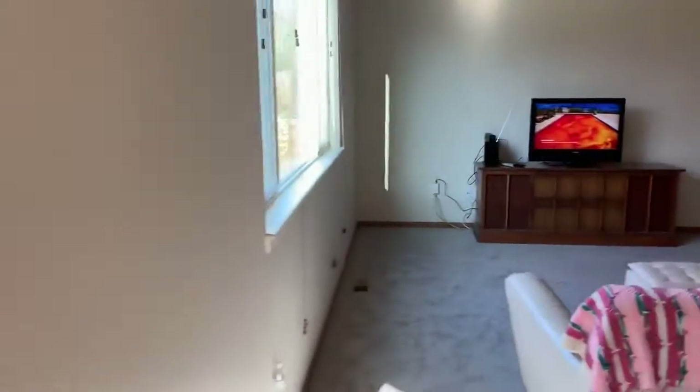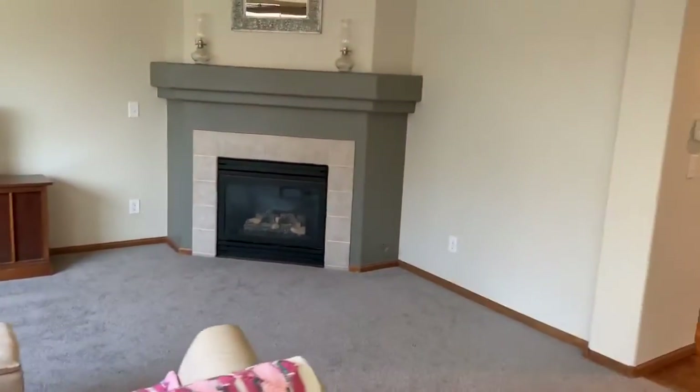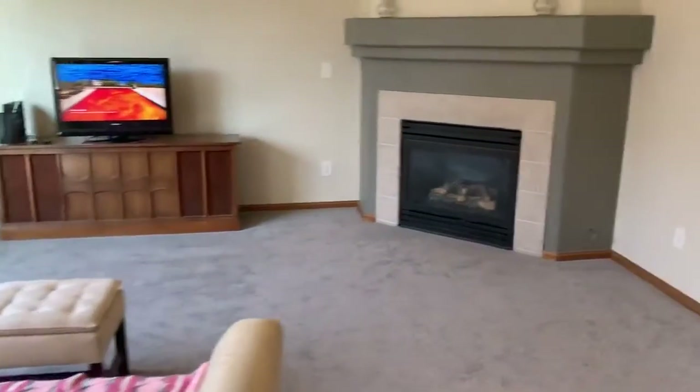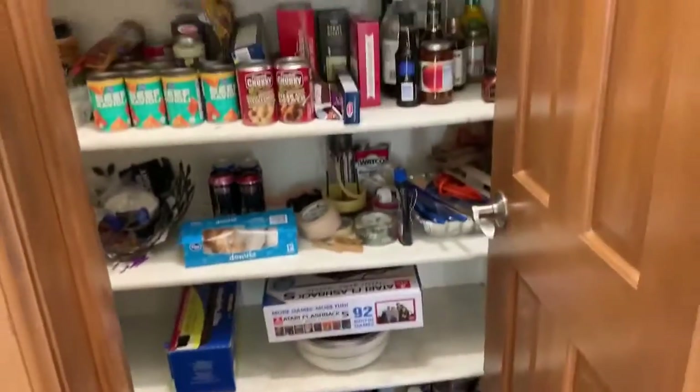Granite countertop, hardwood floors, wonderful backyard — hot tub stays if you want it. Great neighbors. New carpet, new paint. We have our pantry — wonderful area, lots of storage.